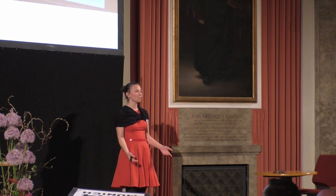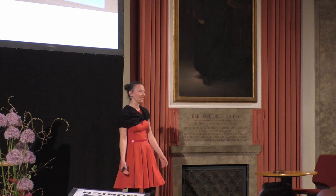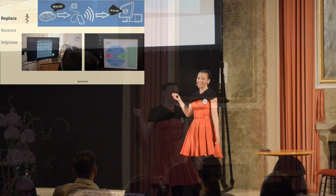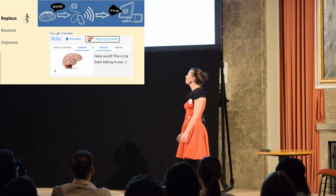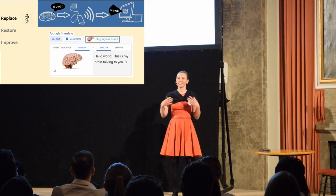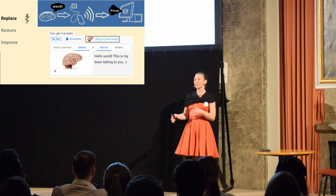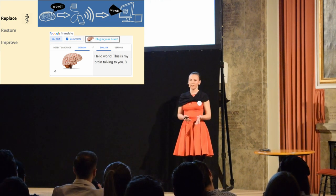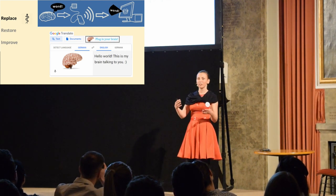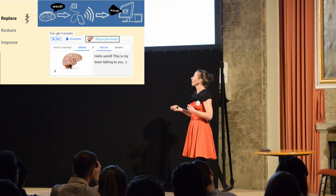For us it might seem very slow — and actually it is very slow — because an average person types four words per minute, so compared to ten characters that's like one or two words. As I said, it's still a lot for them, but we want to help them. That's actually what I'm working on for my master's thesis: I want to understand the message the person wants to give. When we are talking, we don't really think about how we're going to type it — we just think of the message we want to give. That's how we want to understand what the person wants to say, and then use the computer to directly say that message.